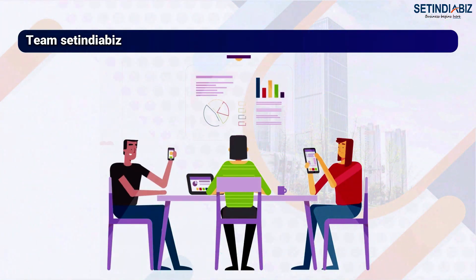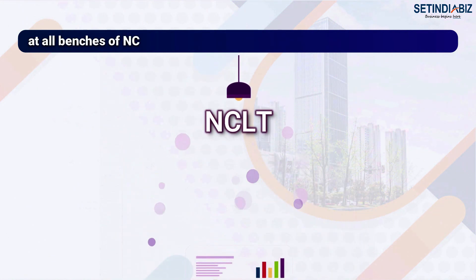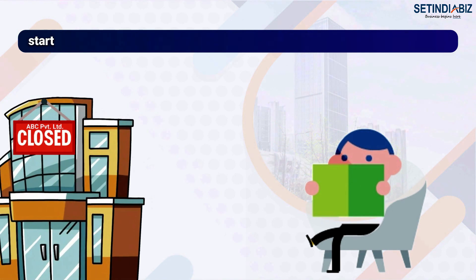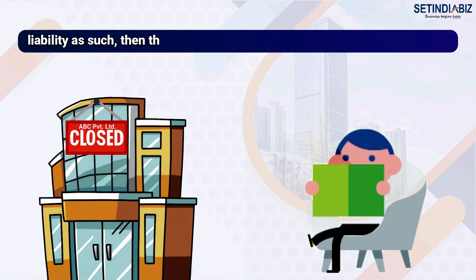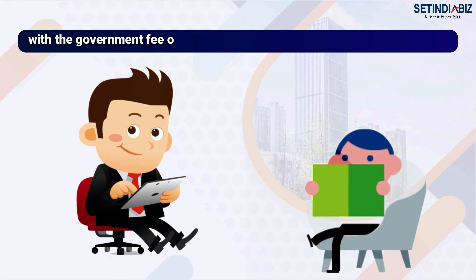The team at India Biz is experienced to handle winding up petitions at all benches of NCLT. In case your company is inactive for the past two years, or the company did not start its operations within one year of its incorporation, and there are no liabilities, then the company can be closed by filing form STK2 with a government fee of Rs 10,000.